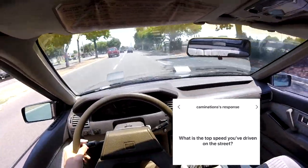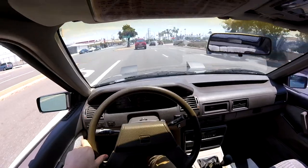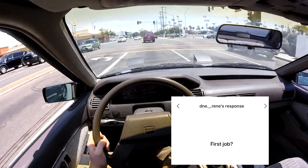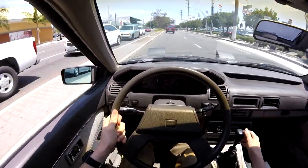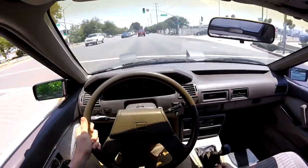What is the top speed you've driven on the street? I don't want to say exactly how fast I was going, but my speedometer ends at 140 and we were still easily moving faster. First job? In high school I worked at a t-shirt printing place — I would print jerseys for little leagues and stuff like that. Then I went and worked at a Chevy dealership, then a warehouse, and now I do this.